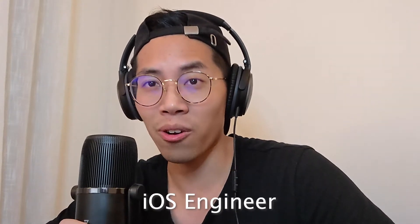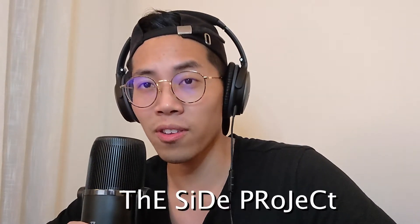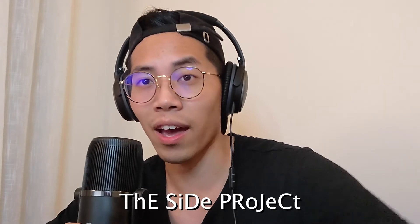Hey guys, Vincent here. I am a full-time iOS engineer. In this video, I'll talk about the side project that helped me land interviews at these companies.